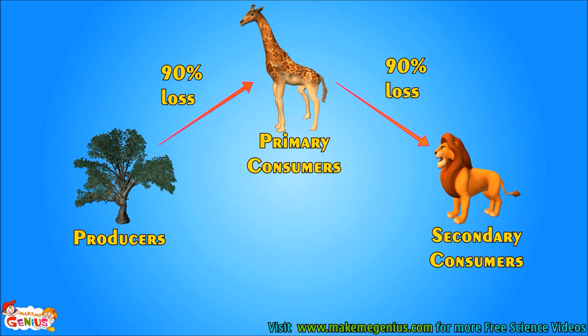So, does a giraffe get all the energy from a plant, which the plant gets from the sun? Or does a lion get all energy from a giraffe, which the giraffe gets from the plant? The answer is no. Actually, 90% of energy is lost when it passes from one part of the chain to another. Like, 90% energy is lost when a giraffe eats a plant. Similarly, 90% energy is lost between the lion and the giraffe.